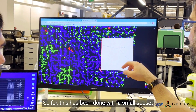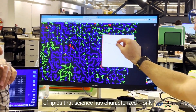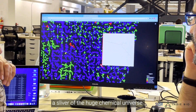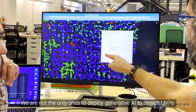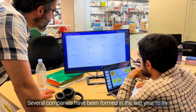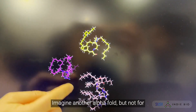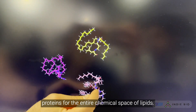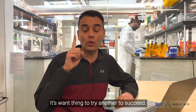So far, this has been done with a small subset of lipids that science has characterized — only a sliver of the huge chemical universe. We are not the only ones to deploy generative AI to design LNPs. Several companies have been formed in the last year to try. Imagine another AlphaFold, but not for proteins — for the entire chemical space of lipids.